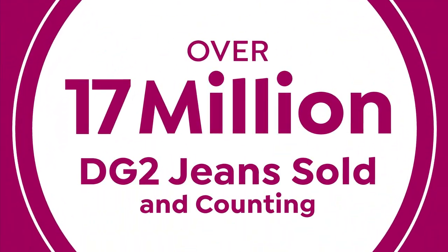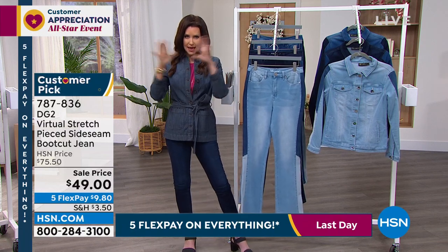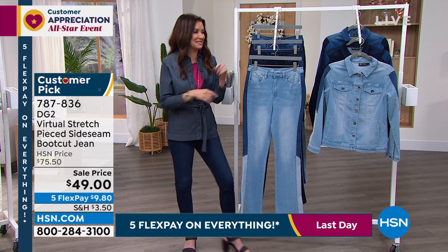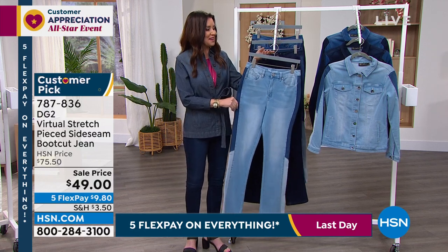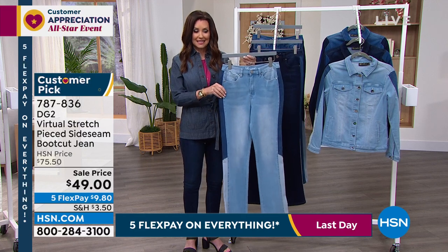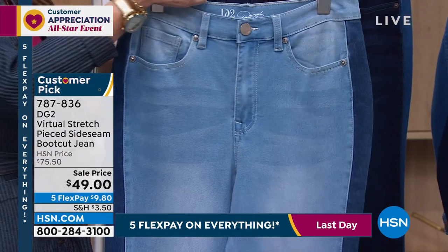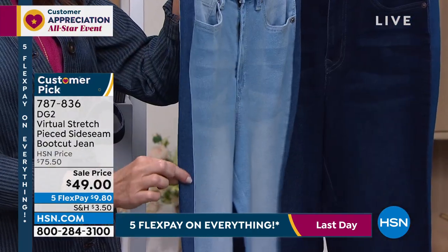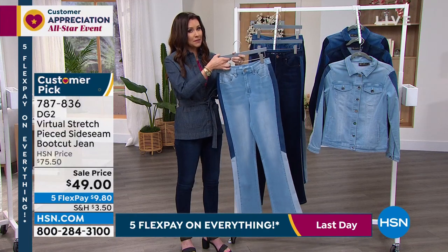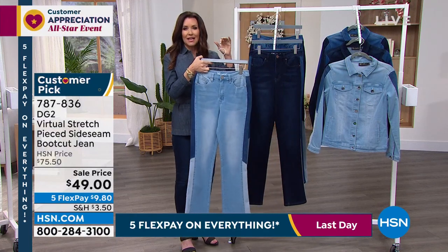Over 17 million jeans sold — as soon as we make one of those big signs, it's already an extra million. It really is incredible. This is your virtual stretch, so you get to size down — zero through 16, 16 women through 24 women. This is the chambray with the indigo and a lighter detail at the bottom. We do have petite, average, and tall lengths, which is important when you get a boot cut — you want it to fit just right.